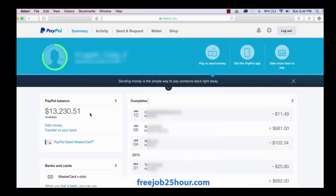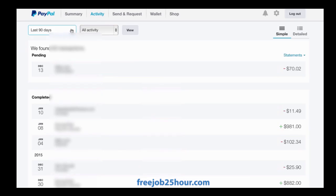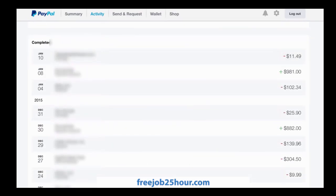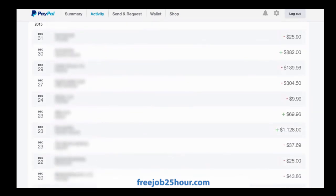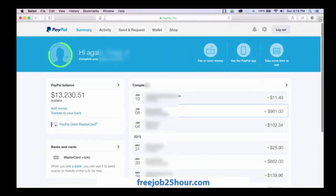That is from all of December and payments from December as well as the first week in January. I also want to show you the activity and the payments that are coming in. So I'm going to go to the last 90 days and hit payments received. Sometimes it doesn't work, so let's just look at the right-hand side and see the plus marks. You can see that $882 came in on December 30th, and you can see all the payments that are coming in from working with this company. So like I said, this is the real deal.